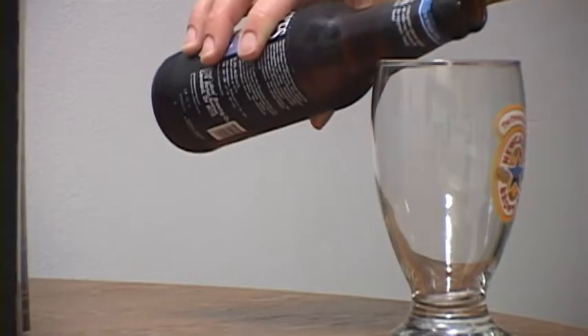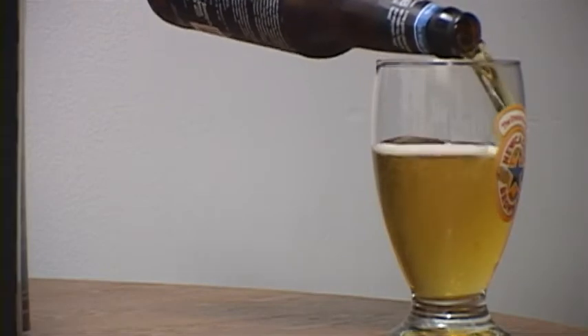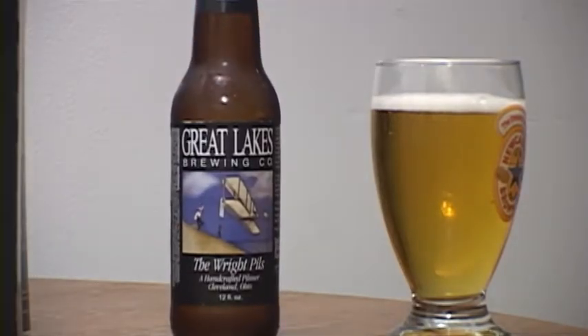In the pour, it almost pours like an adjunct lager — it doesn't have a great color to it. It's got a good amount of carbonation, kind of a yellow-gold color with a tiny bit of lacing and hardly a film layer of head on top.